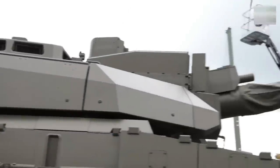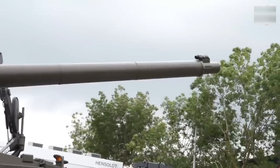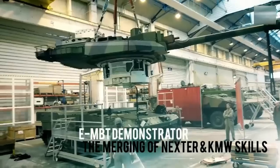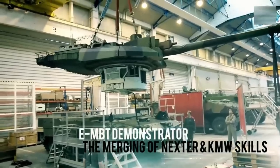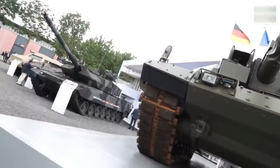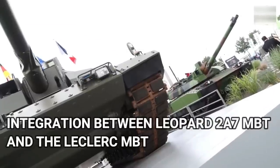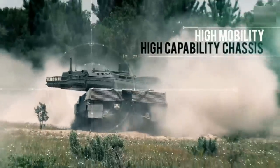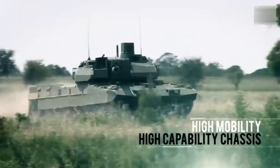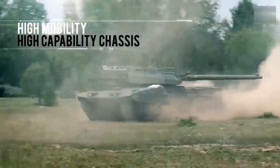Following an offer from Rheinmetall, KNDS realized the EMBT as a result of combining the Leopard 2A7 MBT platform with the turret of Nexter's Leclerc MBT. The two elements were integrated at Nexter's facility in Rouen, where production of the Leclerc MBT was originally carried out. Since then, the EMBT has carried out mobility and firing trials, most recently in Portugal.